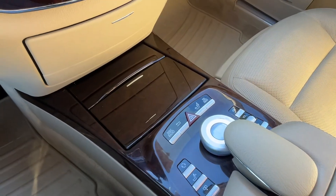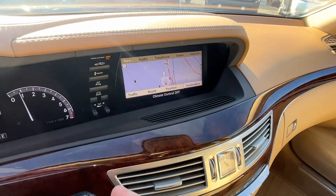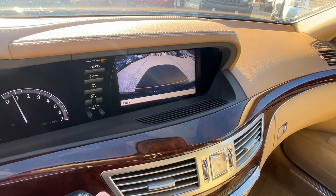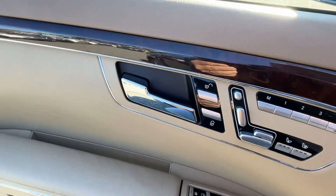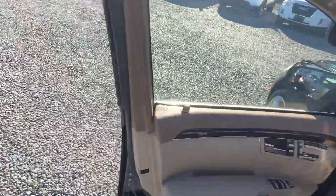No lights on the dash. All your controls are down there. Navigation. Pop it in reverse — I'll show you the backup camera. It's PA inspected until November of next year.